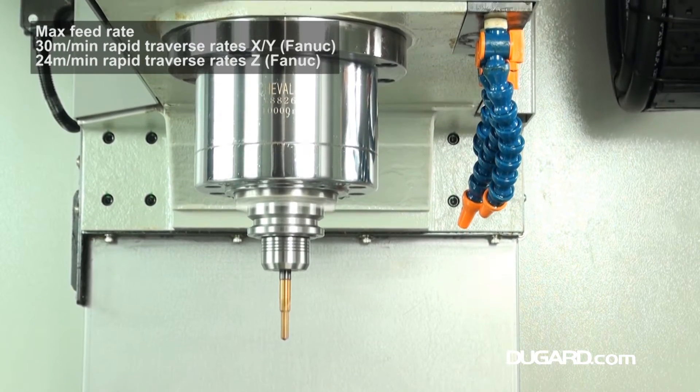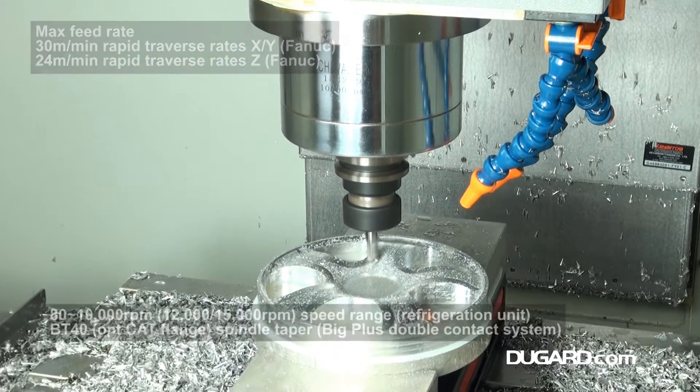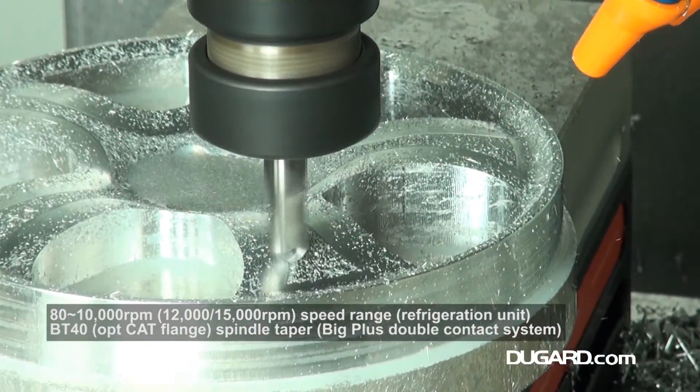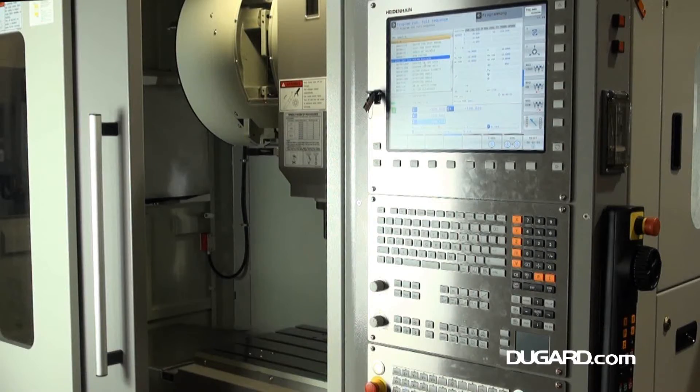All models have BT40 spindle or CAT flange option. Table size on the Dugard 850 is 1,000 by 510 mm with a maximum table loading of 500 kg. Rapids in X and Y are 30 m per minute, and 24 m per minute in Z.